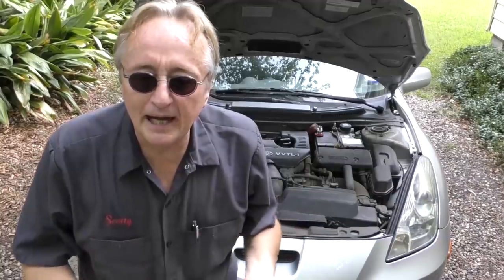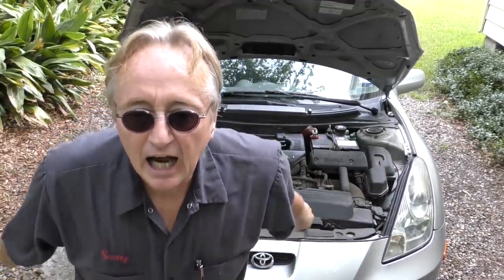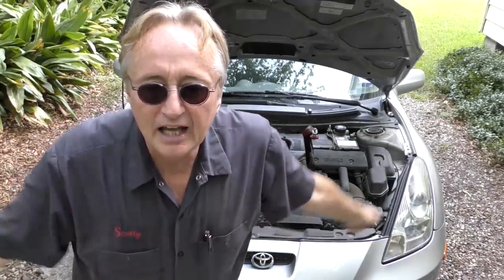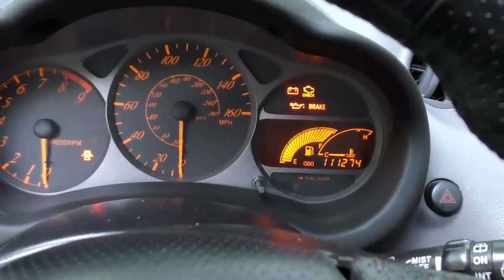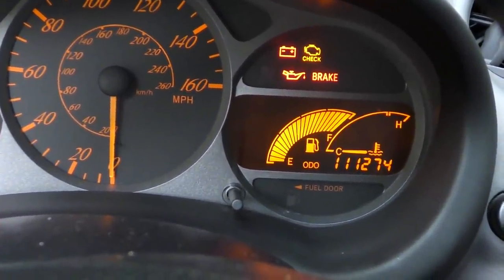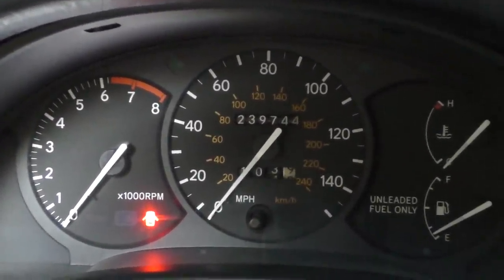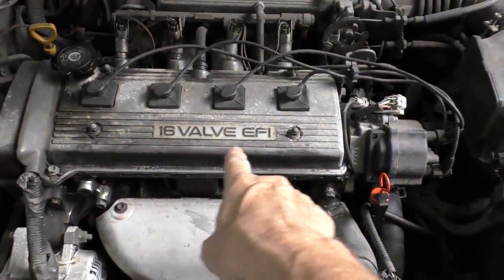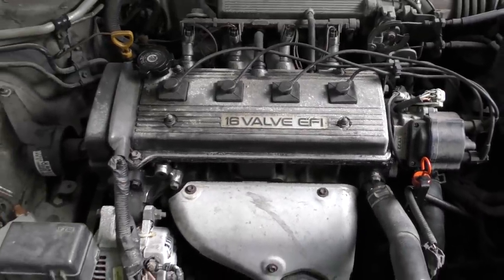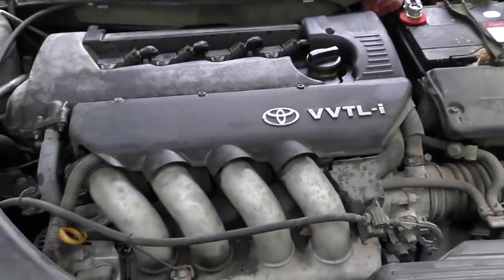Every single customer of mine with one of these Celicas that has the 2ZZ engine is on either their second or their third engine — they just don't hold up. Look at this baby: it's got 111,000 miles on it and it's already on its second engine. My old '94 Celica has 239,000 miles and it's still on its original engine. Strangely enough, they're both 1.8-liter engines, but this old one is pretty much bulletproof, where the one in the 2000 Celica is anything but.